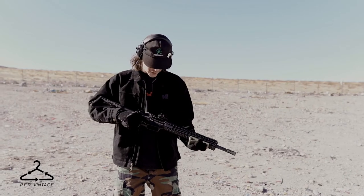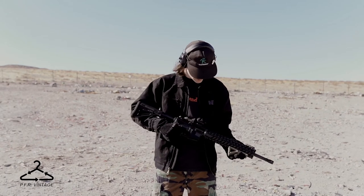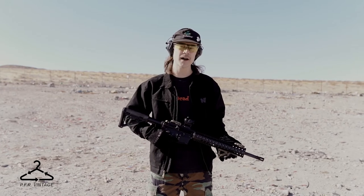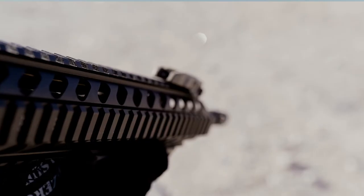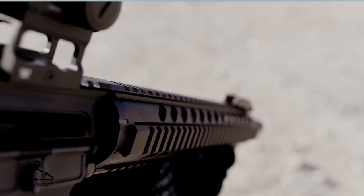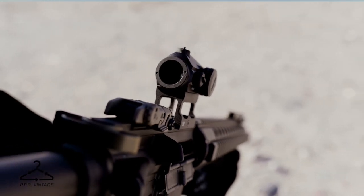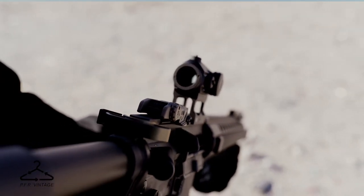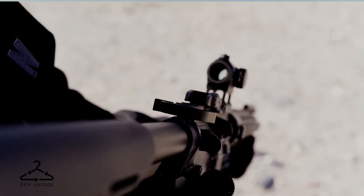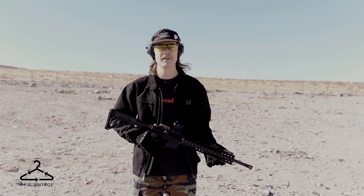Alright guys, verdict's in — she ran like a champ. Super stoked with this Davidson Defense build. Again, this was the Brookite .223 Wylde 16-inch barrel. Not one failure of any kind. Big shout out to my Strike Industries family for keeping me in line with all the accessories I need. Super pleased with this Vortex Crossfire. Stay tuned for the next build guys, much love, stay safe, stay blessed.